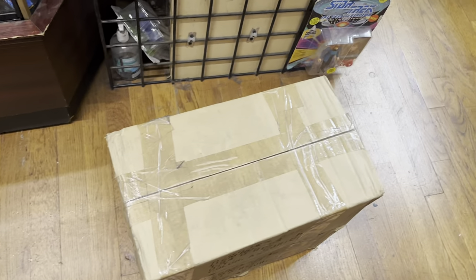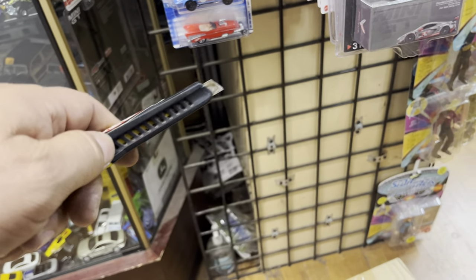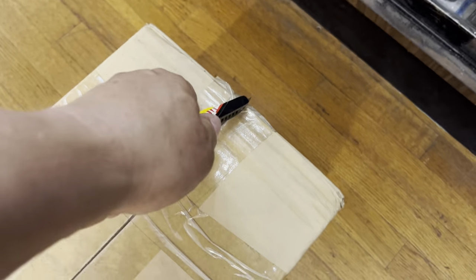Let's do some little unboxing, guys. I just found this box and this cool little knife. Remember, do not copy me — do not use sharp objects or knives to cut anything, guys, girls, and kids who are watching. Check it out, see what's in here.